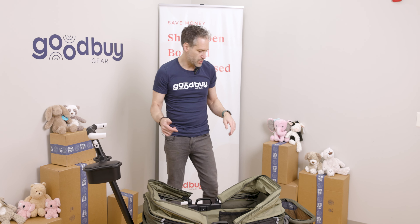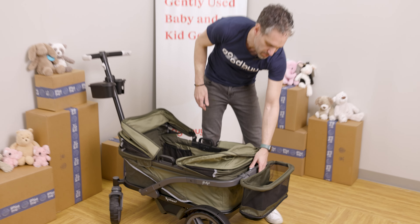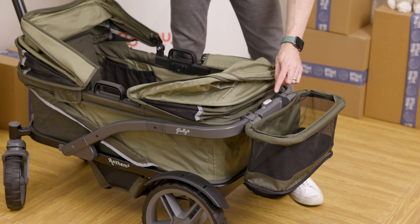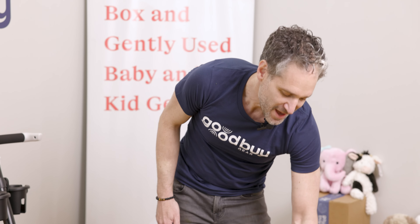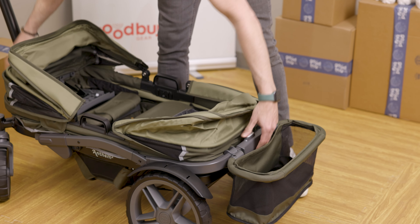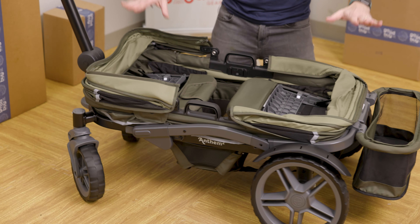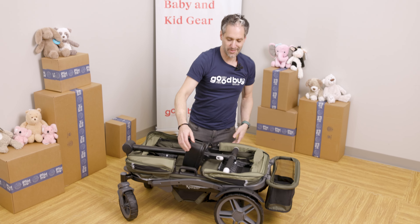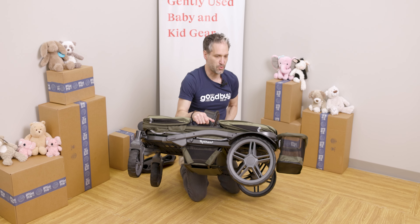How do you fold it down? A really good question. So on the back here, there is a little white thing that you move. You're going to move it with your thumb, squeeze a little button, and then it folds right down like that. The seats fold down, this goes down, and then you lift this, fold that down, and you can grab these two handles and pop it into your car. It really is not that heavy for a wagon.